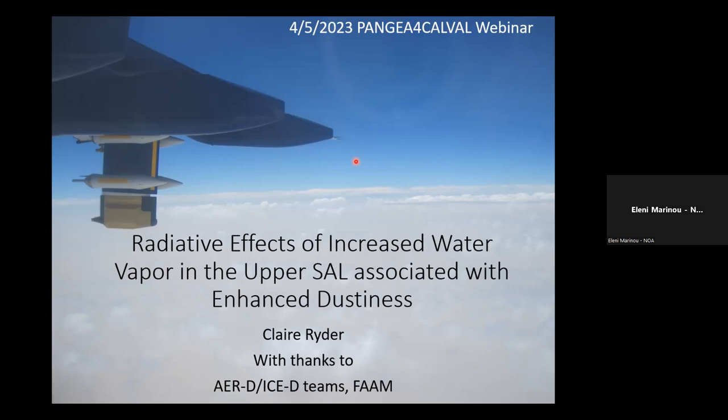Dr. Claire Ryder is an associate professor at the University of Reading. Her research explores the role of mineral dust and aerosols in the climate system, often with a focus on the size of dust particles and radiative properties, using in-situ observations such as aircraft measurements, as well as satellite retrievals and modern approaches.